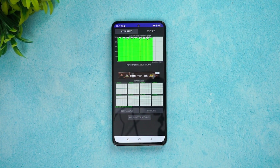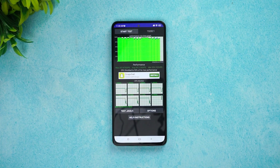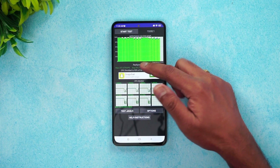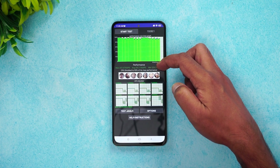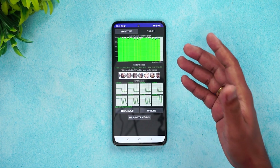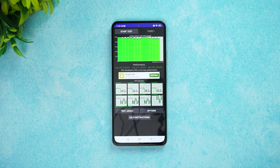Now we're done with the throttling test. You can see the CPU throttled to 93% of its max performance, which is pretty good. The maximum value is 257 GIPS, the average is 247, and the minimum is 229. This is in fact pretty good for this price segment — the Poco F4 5G did well on the throttling test, maintaining around 93% of max performance.